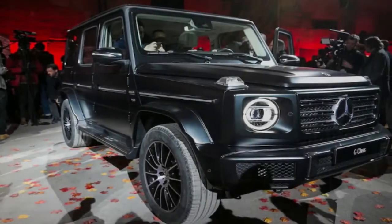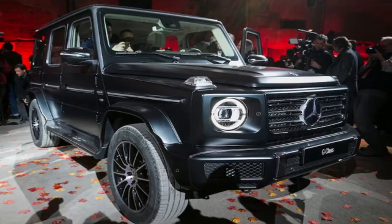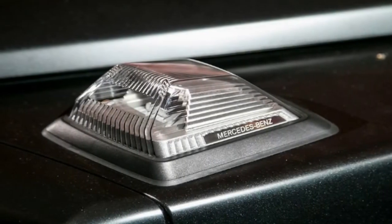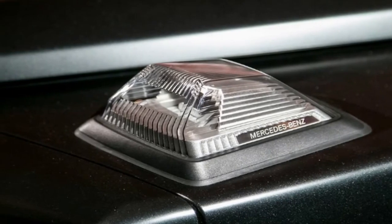Interestingly, while it doesn't mention exact horsepower figures, it does promise that the AMG version will be more powerful than the outgoing model. Previously, Mercedes had only released stats on the G-550, which uses the same engine as the 2018 version.